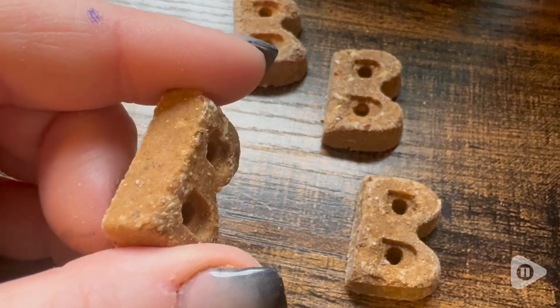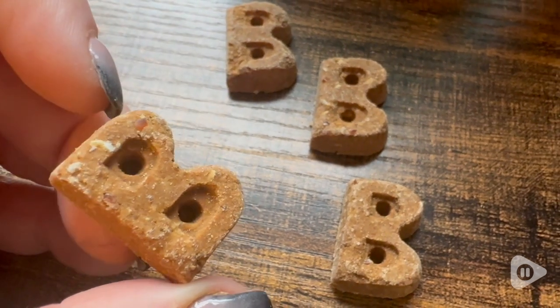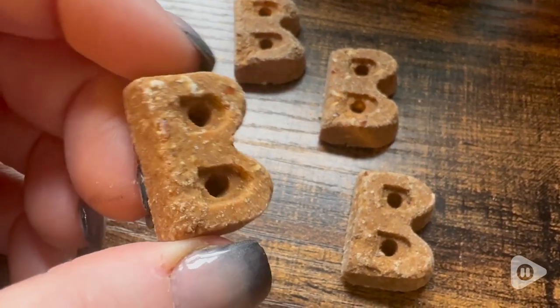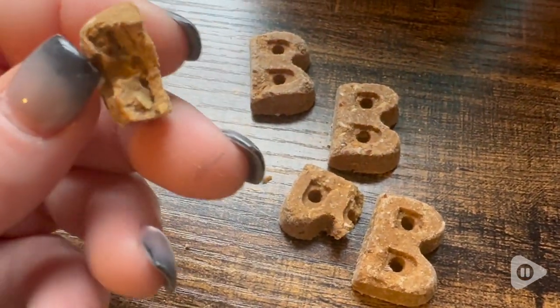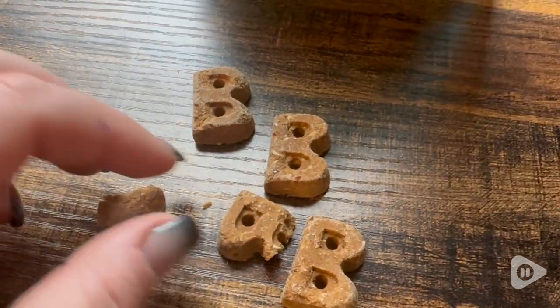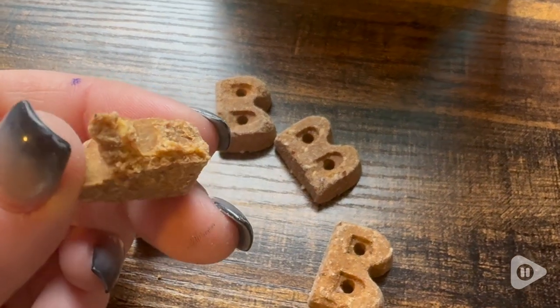They're super easy to break apart, so you can give your pups a couple of bites out of one treat, and you can really see what they're made of — it's real food, and it's so delicious.